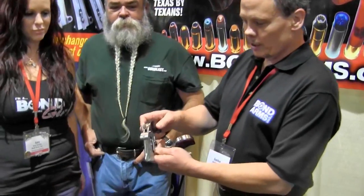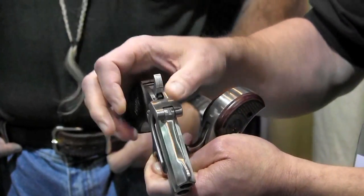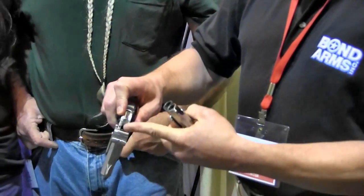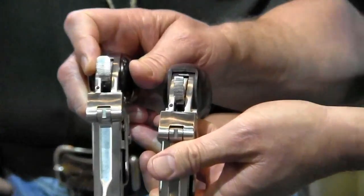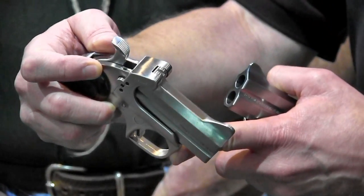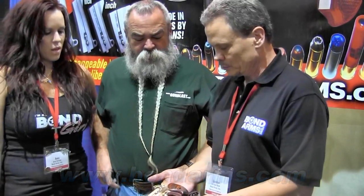We're here in the Bond Arms booth with Gordon Bond and Amy Graves. They're going to tell us about Gordon's new hammer and trigger for the Bond Arms derringer. The hammer was a little slim and hard for some people to pull back, and the trigger also gave some people trouble. They've been working to ease that trigger pull — the normal trigger pull goes down and back rather than straight back like most guns. They widened the hammer and changed the trigger configuration to give it more curve and length, making it much easier to pull. They've gotten really good reviews, and there will be an upcoming shooting review.